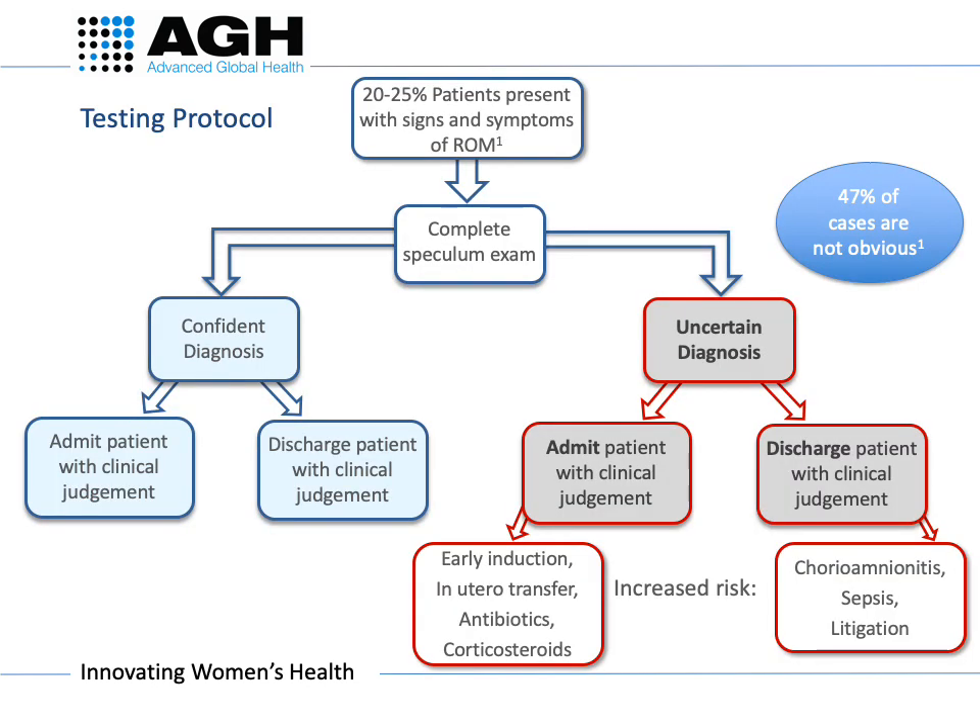Around 20 to 25% of all pregnant women will present with signs and symptoms of ROM, and clinical literature suggests around half of cases will not have an obvious diagnosis with clinical examination. This can lead to inappropriate patient management, which has high risks of ascending infection or inducing labour prematurely.